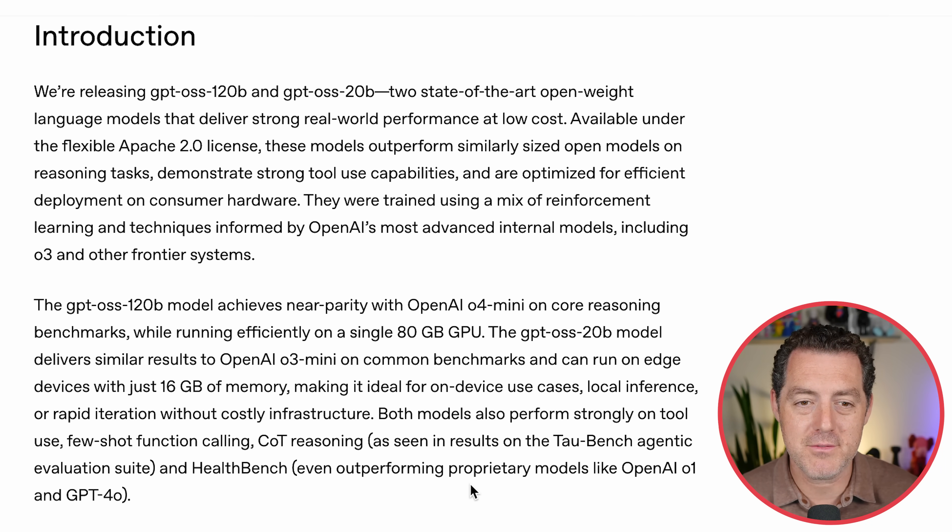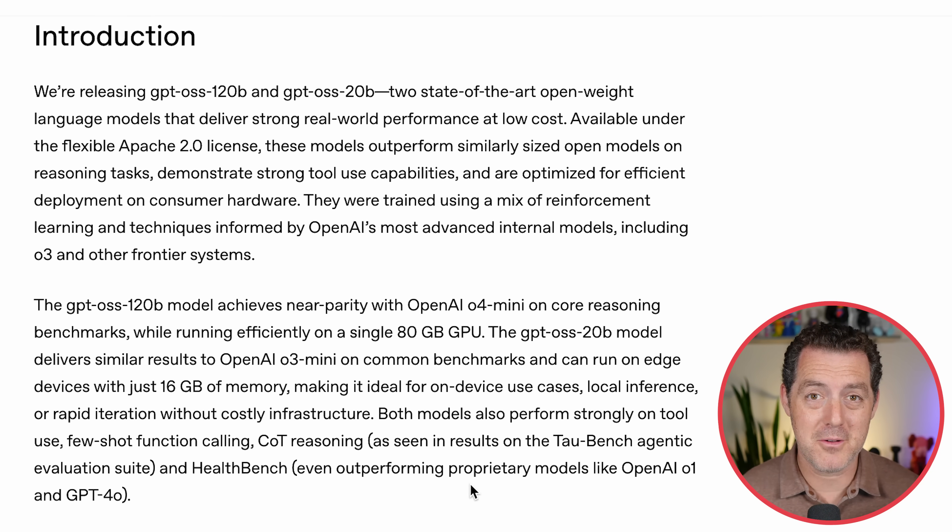The 20-billion-parameter version delivers similar results to O3 mini on common benchmarks and can run on edge devices with just 16 gigabytes of memory, making it ideal for on-device use cases, local inference, or rapid iteration without costly infrastructure. I would recommend downloading this model and other open-source models just to have ready — just in case you don't have the internet or something in the world happens where you need access to the world's knowledge. Have it on a memory stick, have it on your computer.